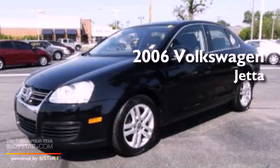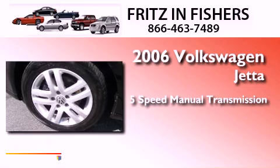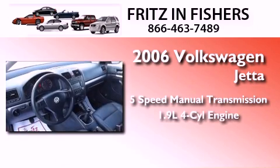This is a 2006 Volkswagen Jetta. This four-door sedan has a five-speed manual transmission and an inline four-cylinder engine.